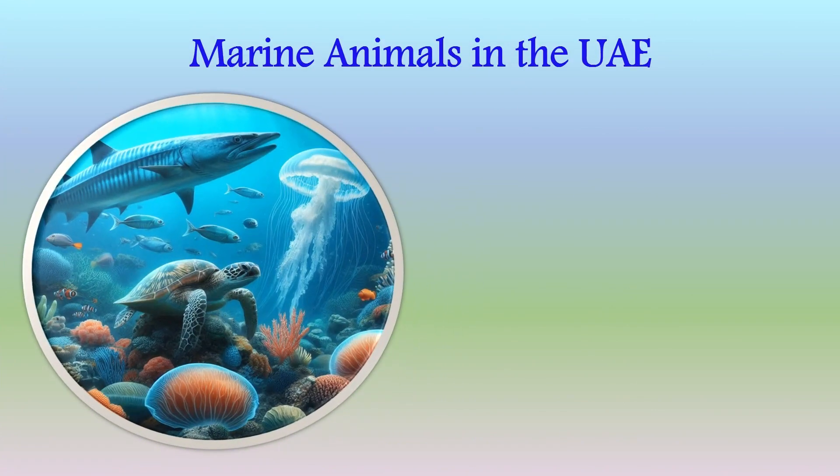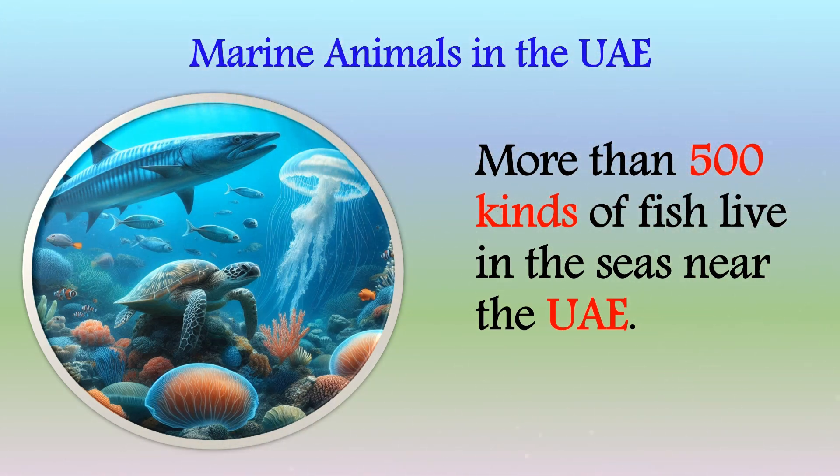Do you know how many marine animals live in the UAE? More than 500 kinds of fish live in the seas near the UAE. Yes, you heard it right — more than 500 kinds of fish!